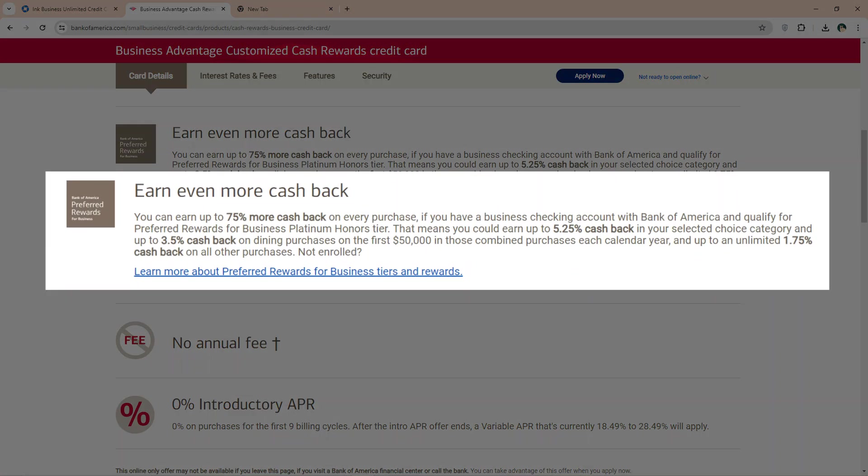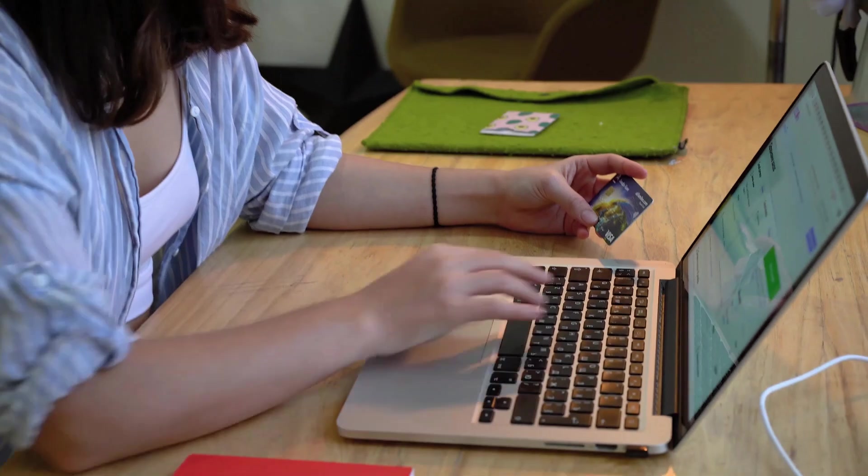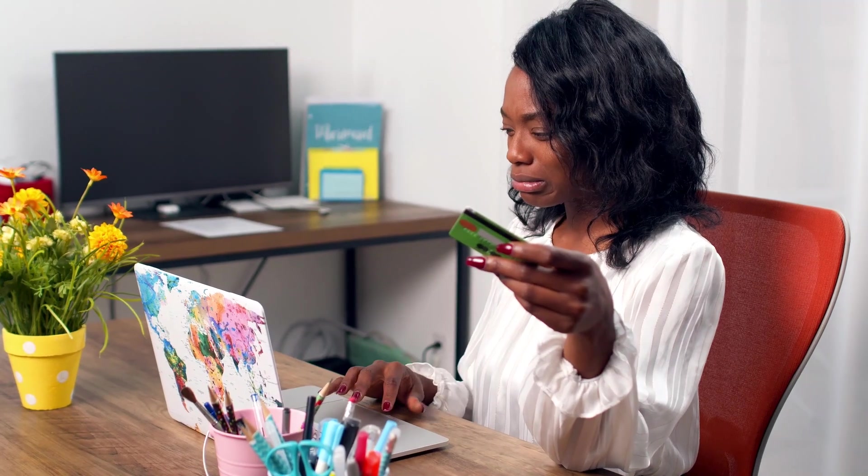For users with Business Platinum Honor status, the card offers an extra 50% on average for cash back rewards. The card is also customizable, allowing you to choose your high spending category to maximize cash back rewards as per your business operations.